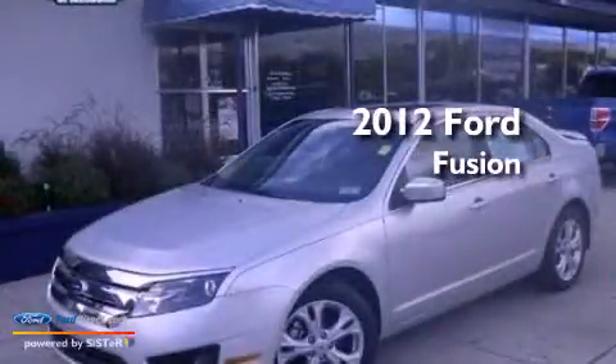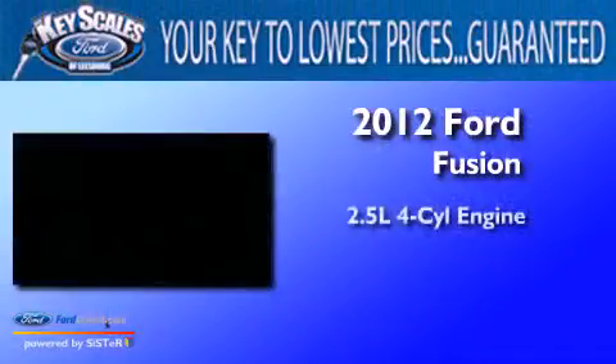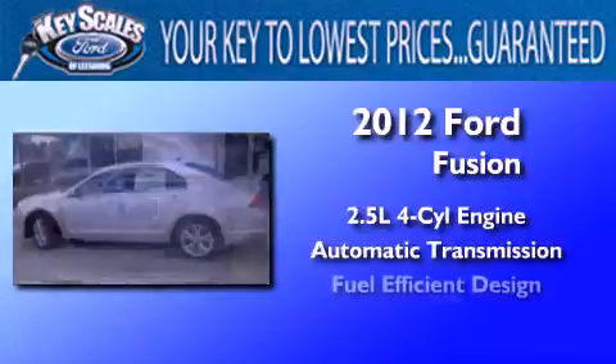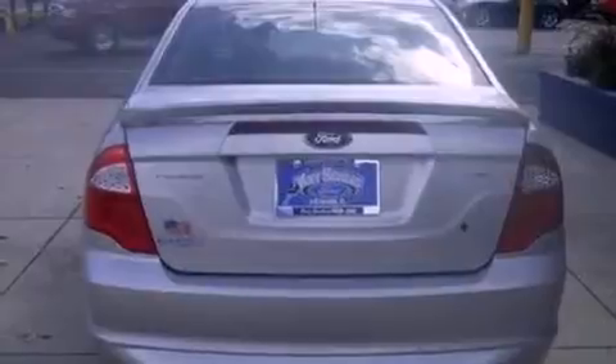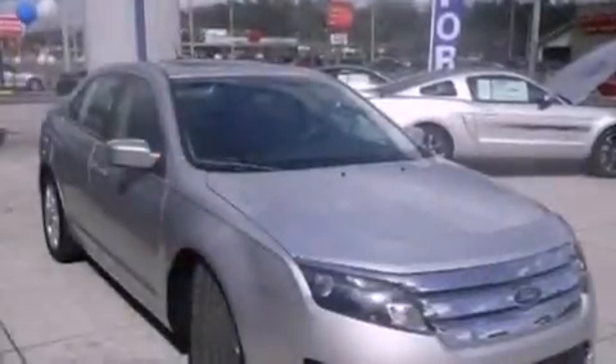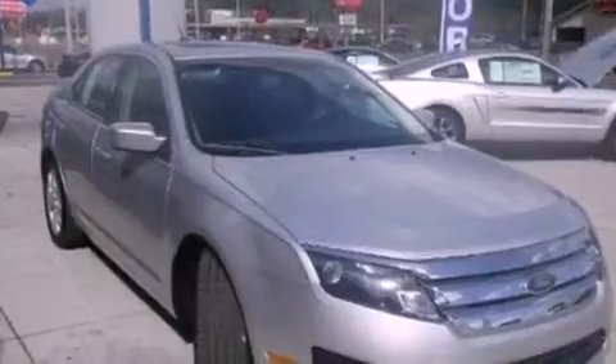This is a 2012 Ford Fusion. It has a 2.5-liter four-cylinder engine and an automatic transmission. Its top features include a double wishbone independent front suspension, a low tire pressure indicator, and traction control and stability control systems.